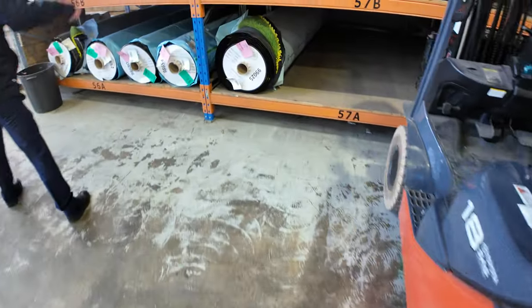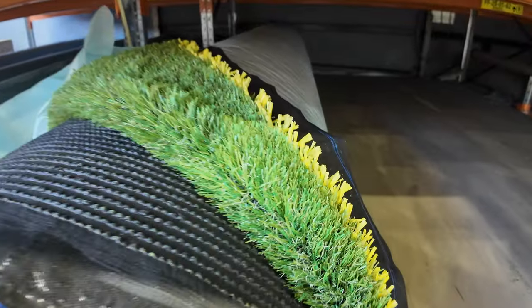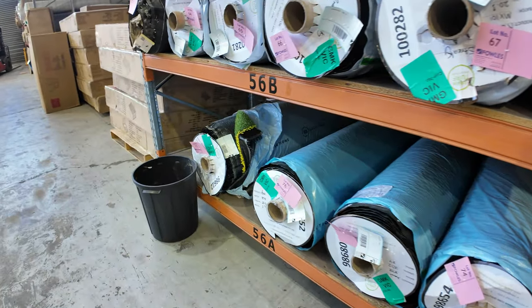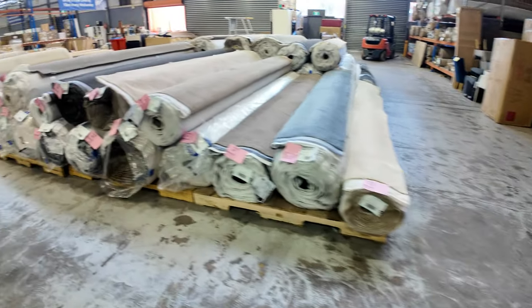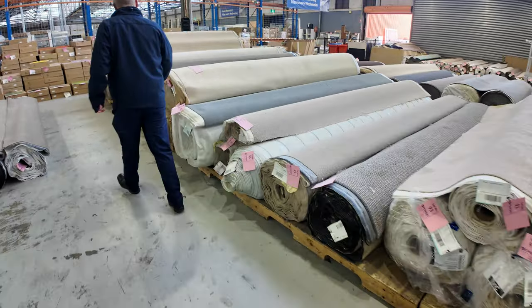I can see some artificial turf here as well — looks like about 12 or so rolls. Depending on the thickness and quality, you'll probably be looking at $5 to $15 a square meter for this stuff, and it can go up to $90 a square meter in the shops. So big savings to be made on the artificial turf — it's really nice stuff as well.